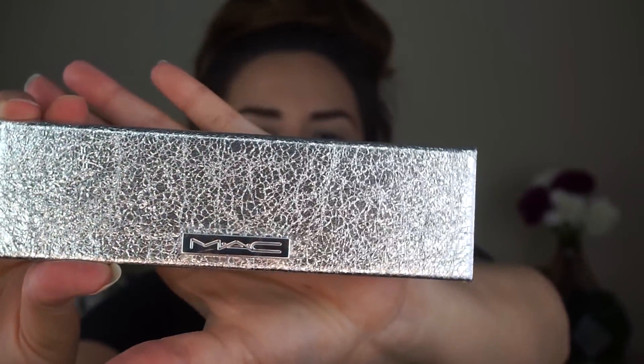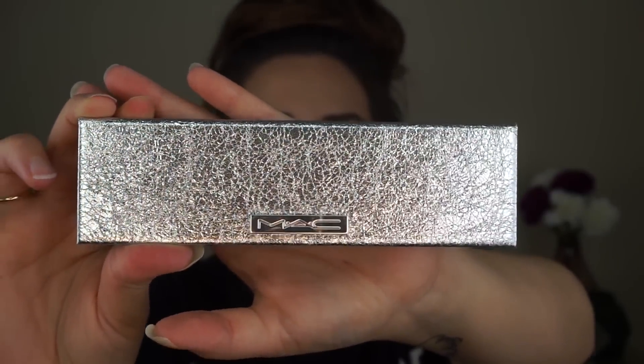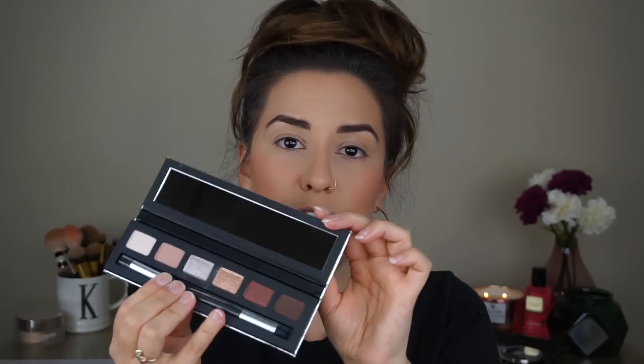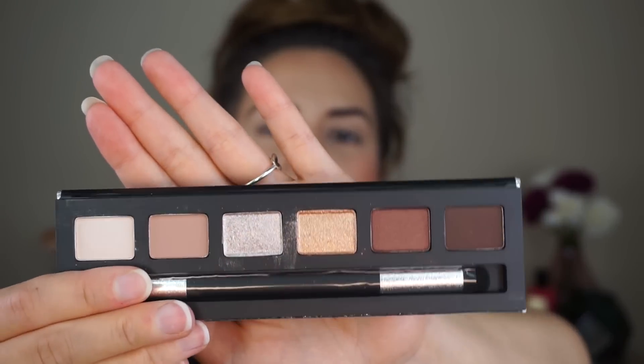Let me do another close-up of this. They really hit it out of the park with the packaging. You open it up, there's a little plastic protector inside, then a mirror — and it's actually a pretty good mirror. It comes with a shadow brush and then you've got six shades. This retails for $29.50.